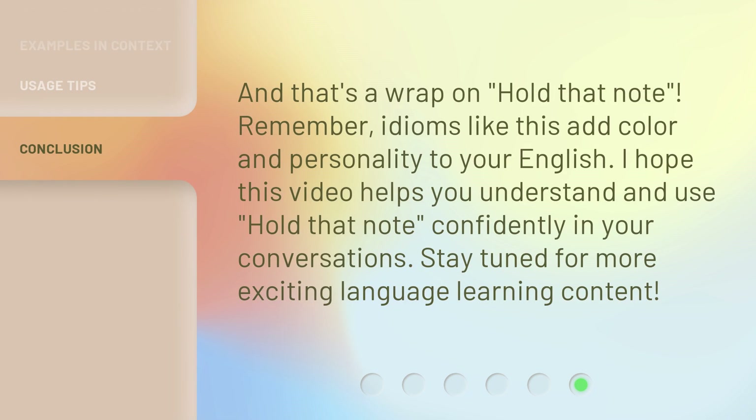And that's a wrap on Hold That Note. Remember, idioms like this add color and personality to your English. I hope this video helps you understand and use Hold That Note confidently in your conversations. Stay tuned for more exciting language learning content.